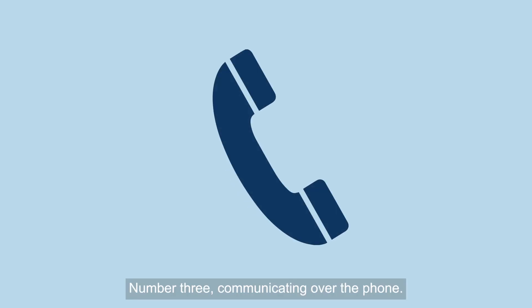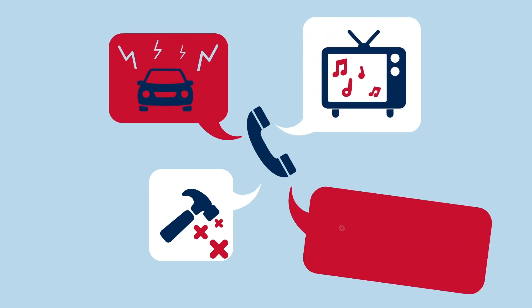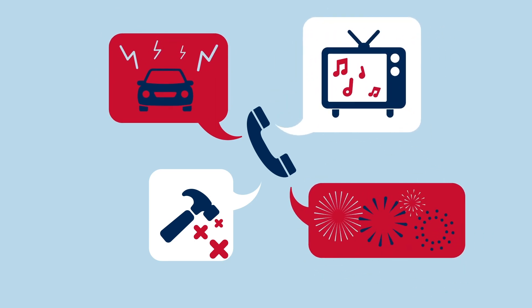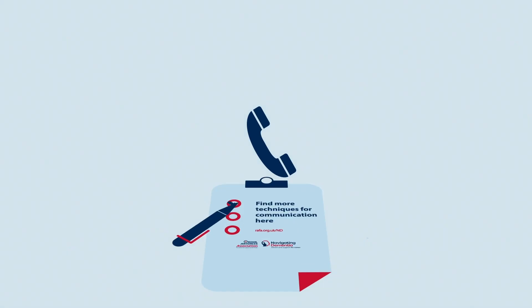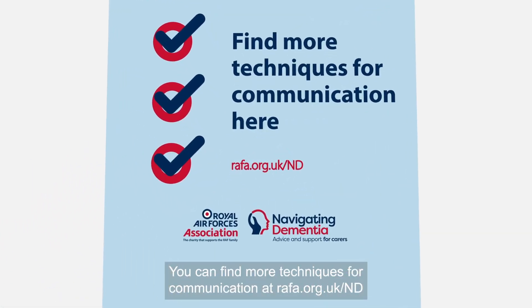3. Communicating over the phone. Make sure there's no distracting background noise. You can find more techniques for communication at rafa.org.uk/nd.